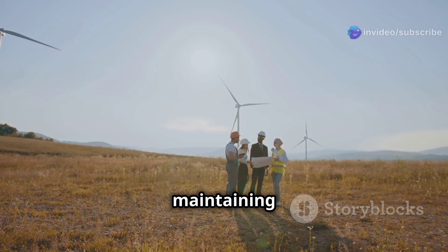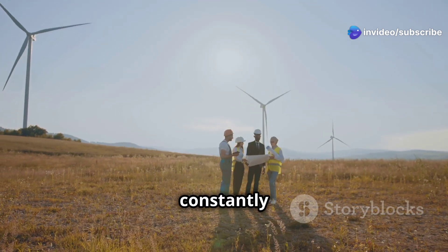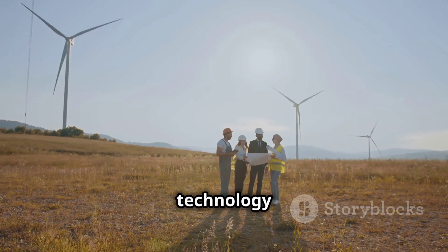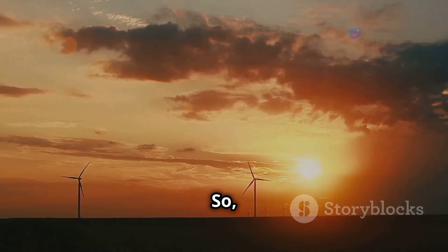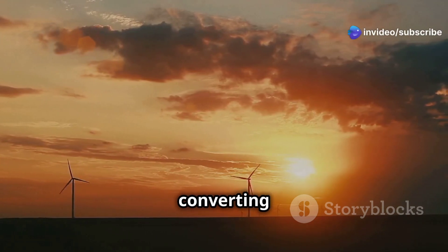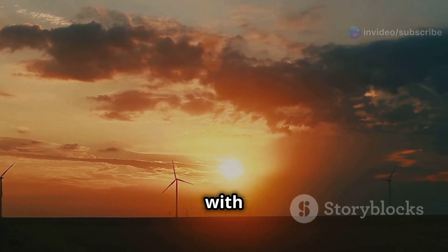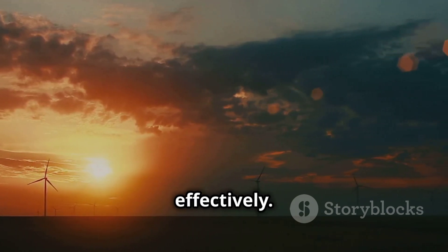Maintaining and optimizing these turbines is crucial. Engineers constantly monitor wind patterns and turbine performance to ensure maximum efficiency. Advanced technology and data analysis play a significant role in this process. While wind energy is indeed free and abundant, capturing and converting it into electricity is a complex and ongoing challenge. But with continued innovation and dedication, we can harness this powerful natural resource more effectively.